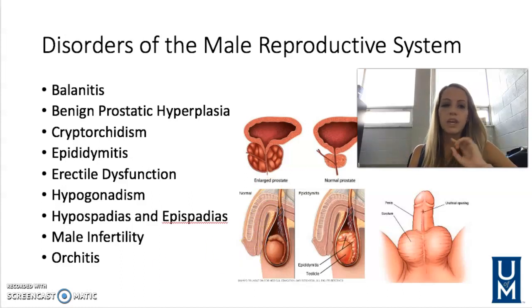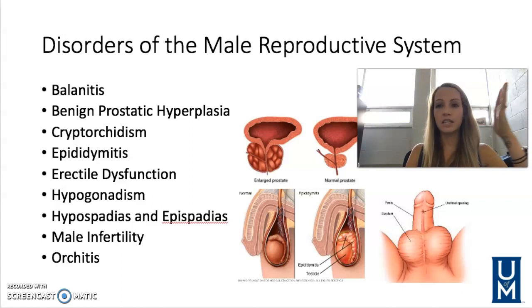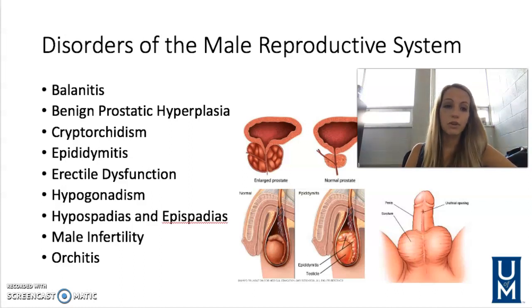One other thing about BPH is that sometimes if it's bad enough they will have to do what's called a TURP procedure, resecting the prostate so that they can bypass it and have a nice clear passageway for the urethra.